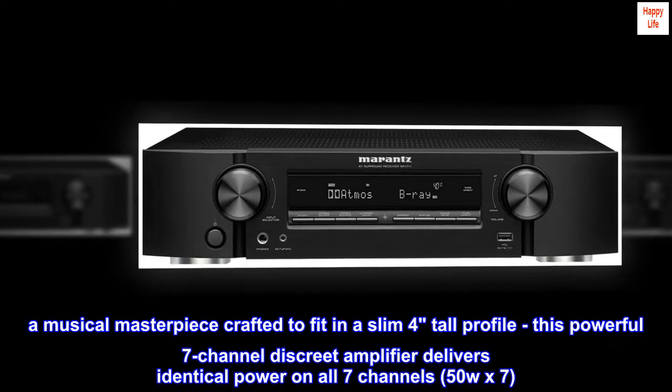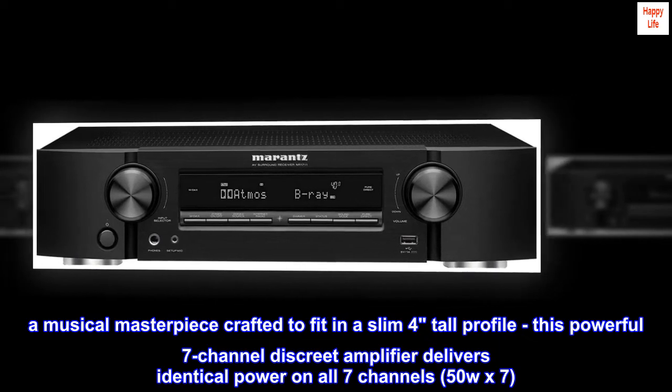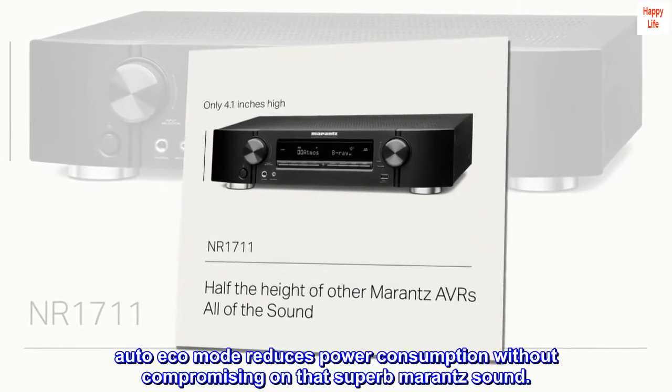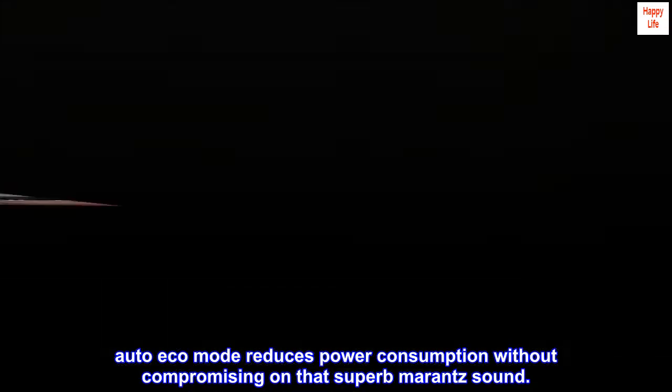A musical masterpiece crafted to fit in a slim 4-tall profile, this powerful 7-channel discrete amplifier delivers identical power on all 7 channels — 50W×7. Auto-eco mode reduces power consumption without compromising on that superb Marantz sound.